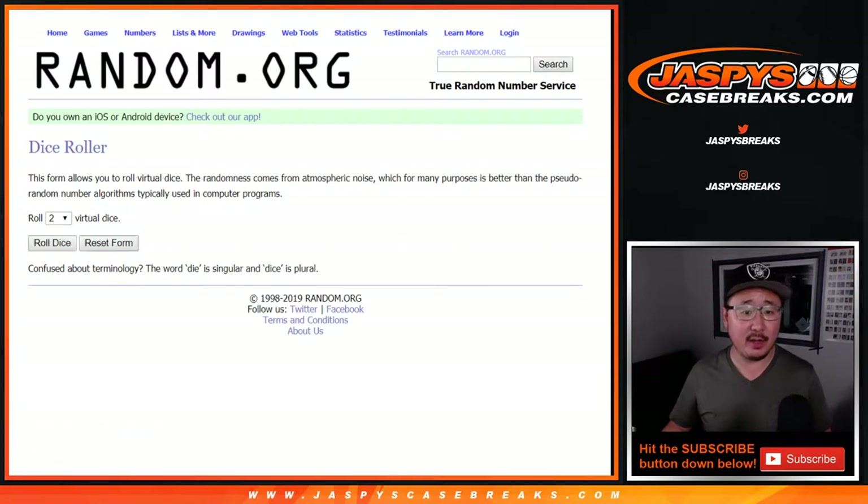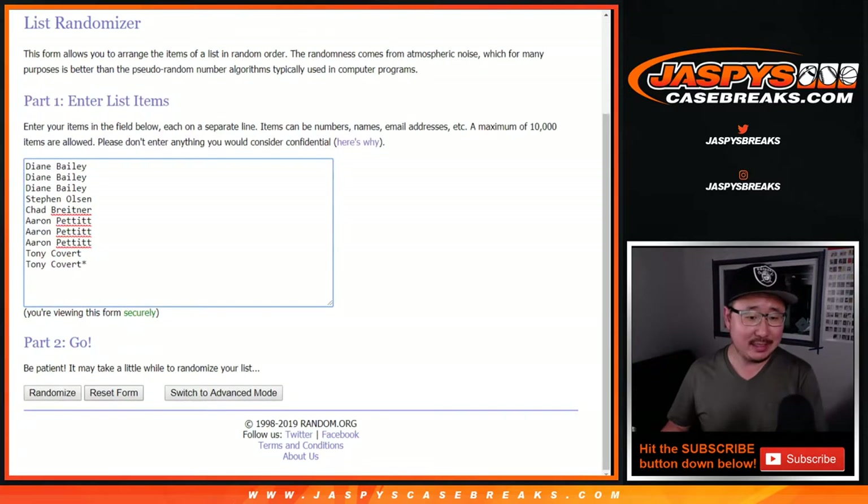There are the numbers right there. Let's roll it and randomize it. Five and a one, six times each.